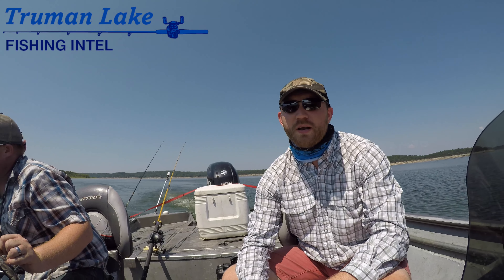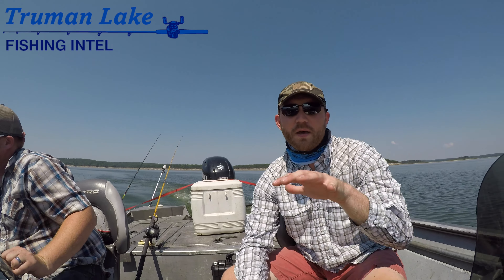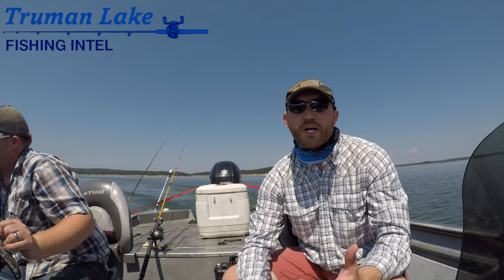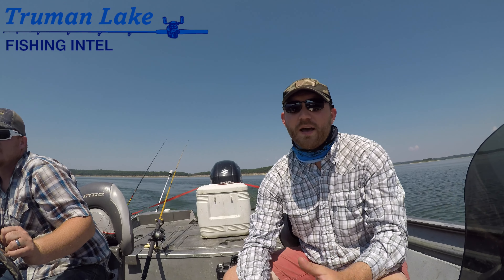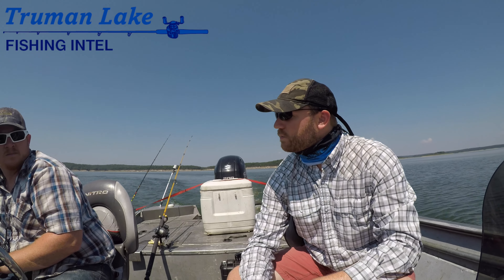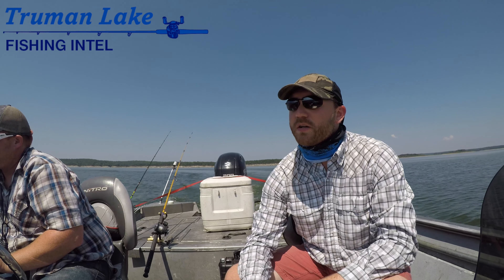We'll shoot some other videos here with Cody today and we're going to showcase some of the things he's got going on, like this big bait tank that he has. One of the things that I've learned — if you're going to go catch shad and have live shad, you need to have a round bait tank, because those things will run themselves into the sides on a square bait tank and they'll kill themselves. You won't even get a chance to use them.